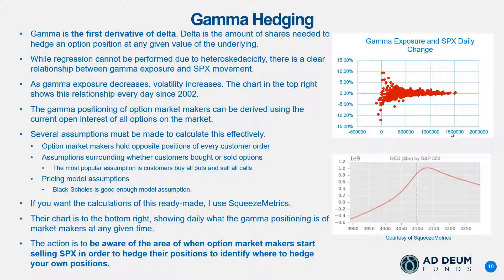When the gamma exposure of dealers is positive, the more positive it is, the less volatility you have. On this chart, the y-axis is movement in SPX and the x-axis is the dollar value of gamma exposure for the dealers — so 1.5 million of gamma exposure in dollar terms is the dealer's position. They are long gamma when the gamma exposure is positive.